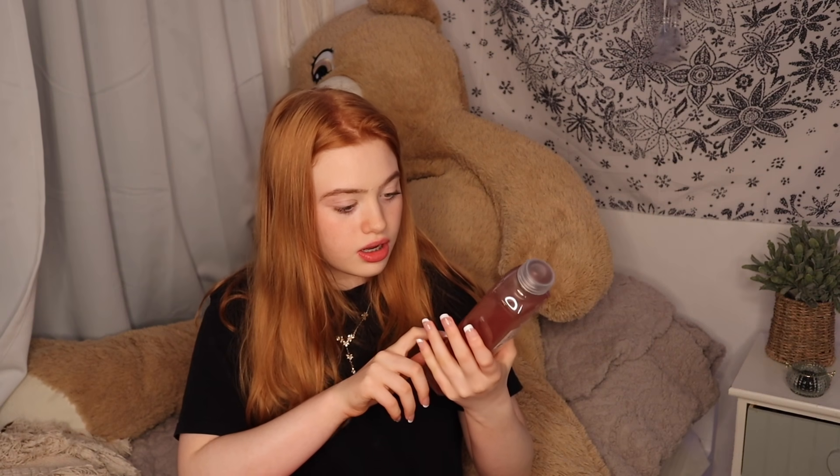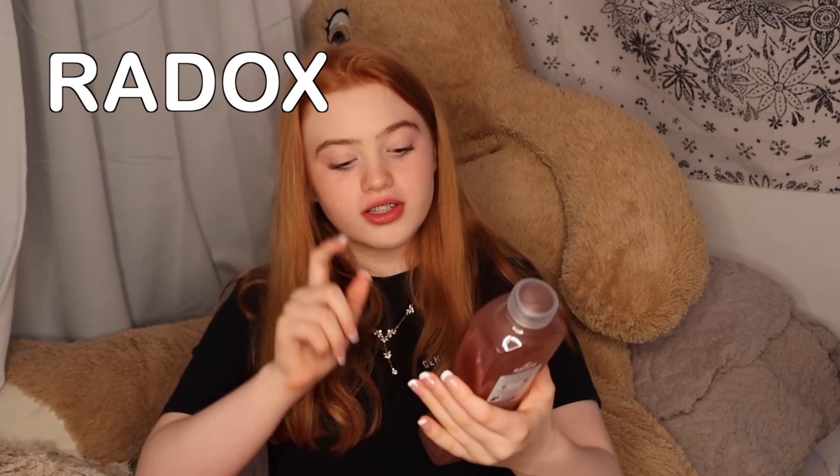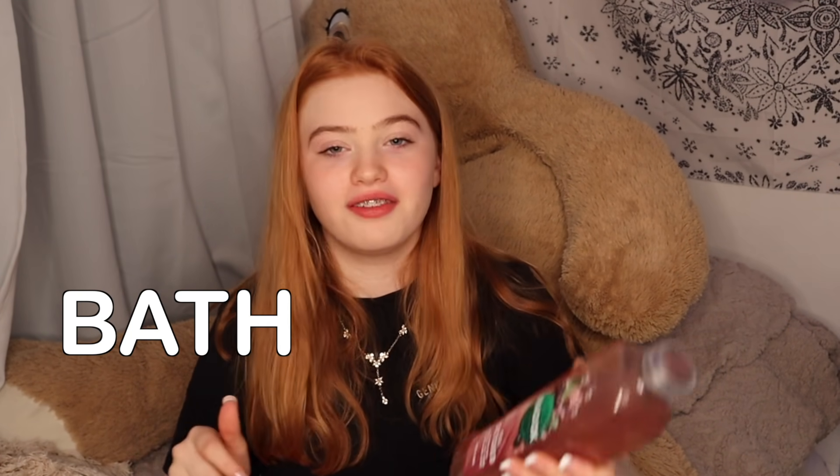This looks so good. Oh my gosh. This is the Radox Field Detox Bath Soak. Those are like really hard words to explain.